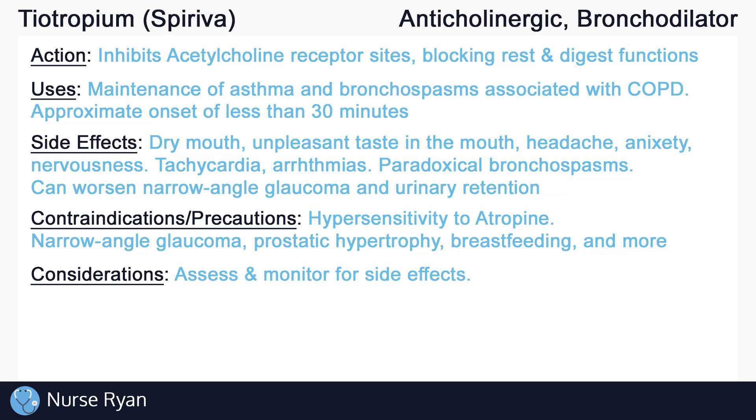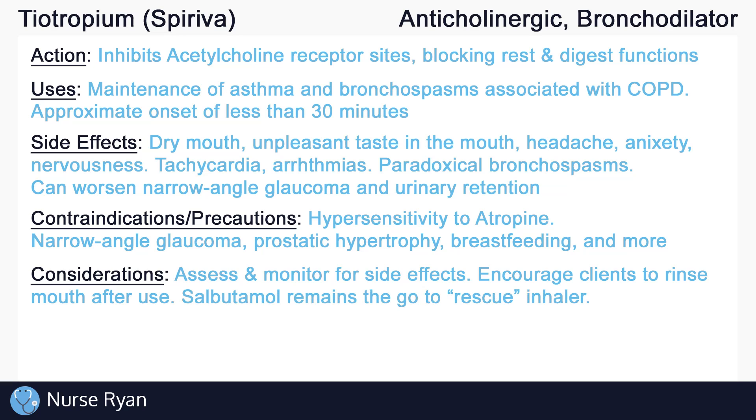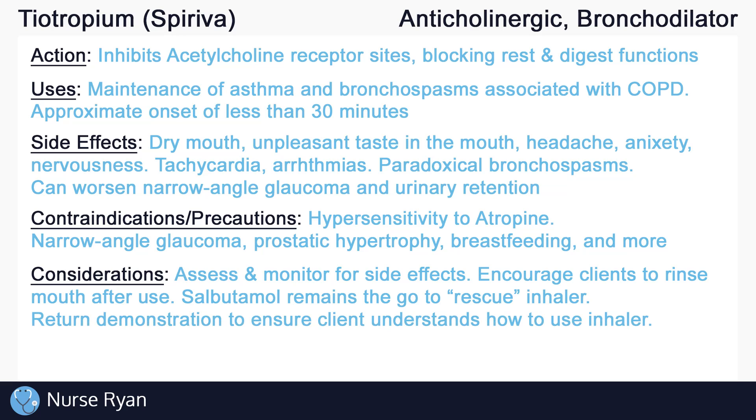Always remember to assess and monitor for side effects of tiotropium. You can encourage clients to rinse their mouth after use. During an asthma attack, remember to use a rescue inhaler like salbutamol to open the airway quickly. If your client is going home with tiotropium, always ensure that they understand how to properly administer their inhaler by getting them to perform a return demonstration.